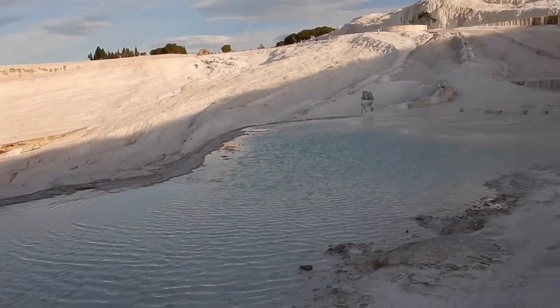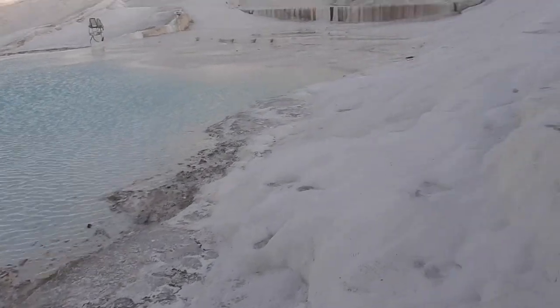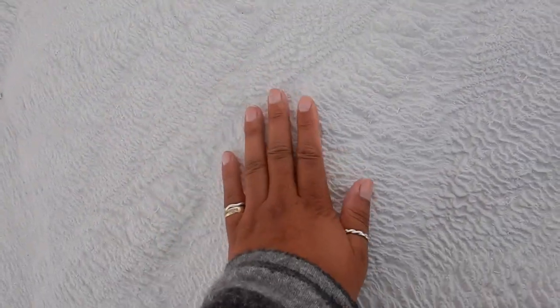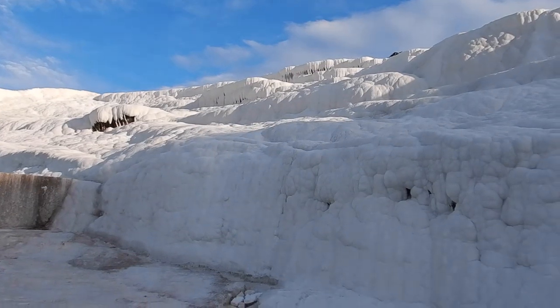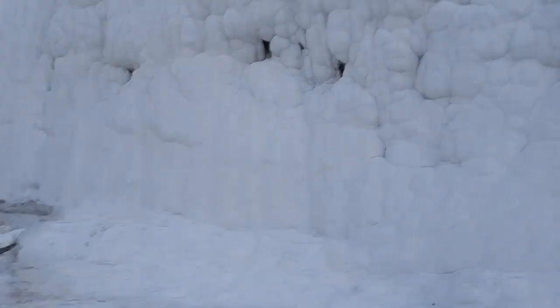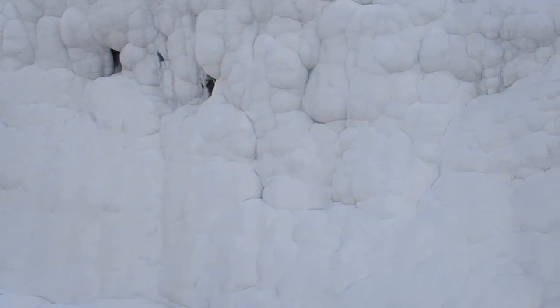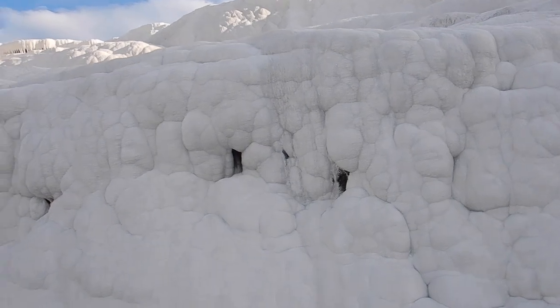Does it look like the pictures? It's sort of like a hard coral, almost. There are also dried areas as well, like this one. It still looks like snow to me, even up close. That's what's so remarkable.